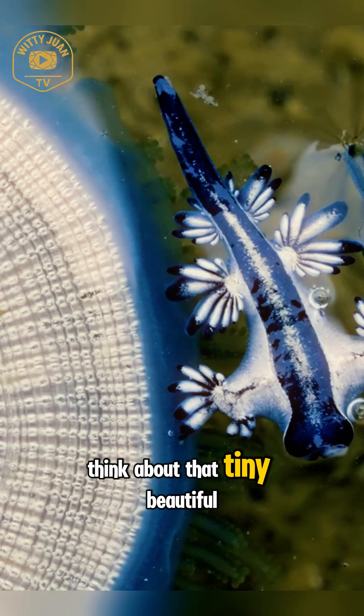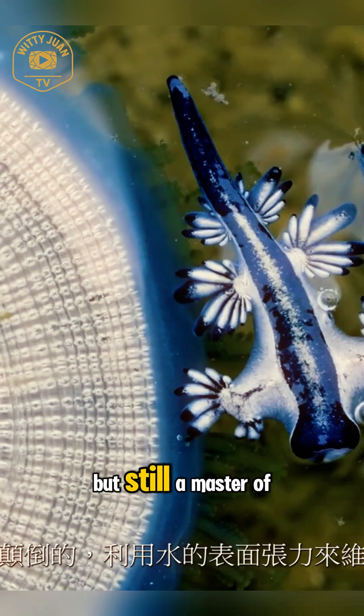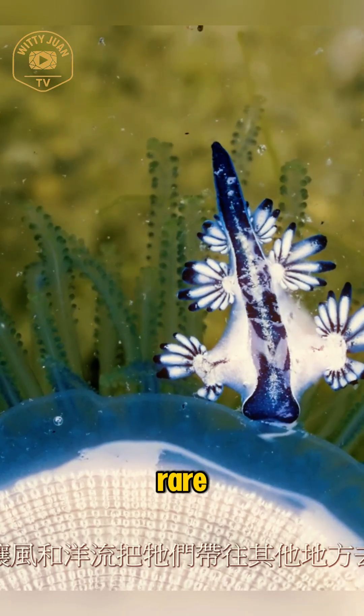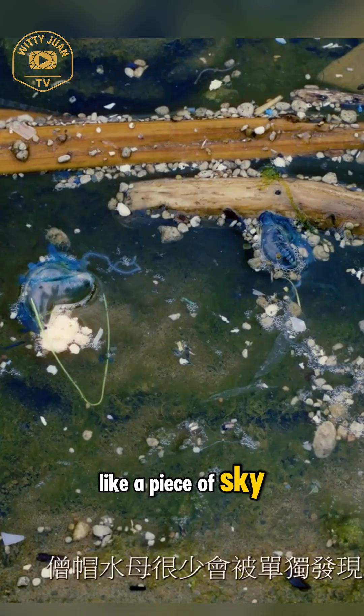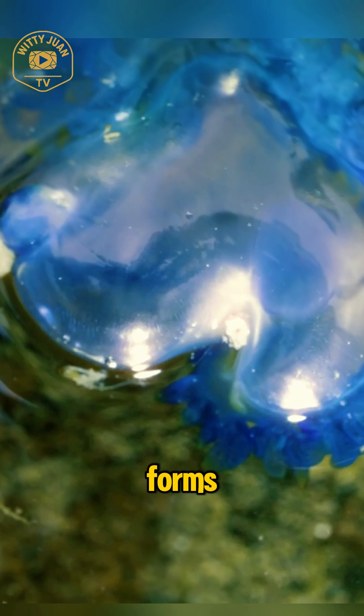Proof that sometimes the weirdest strategies are also the most effective. Think about that — tiny, beautiful, venomous, and floating aimlessly, but still a master of survival. The Glaucus Atlanticus isn't just rare; it's a living contradiction. So next time you see something shimmering on the shore like a piece of sky, look closer. Because nature hides its dragons in the strangest forms.